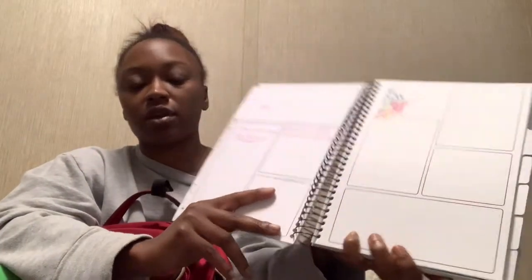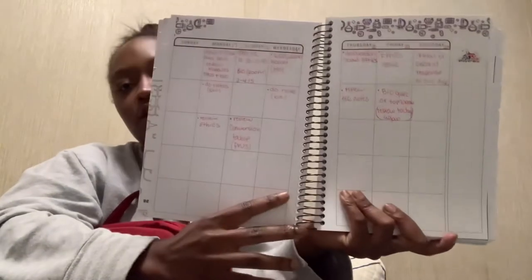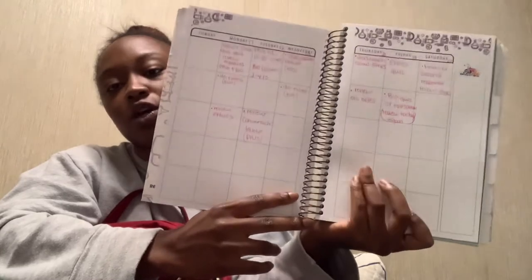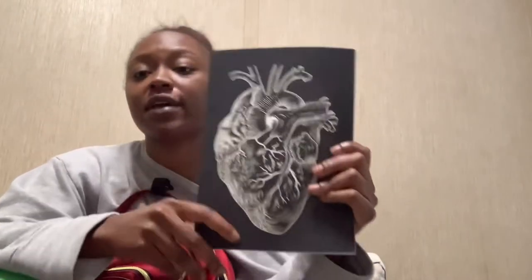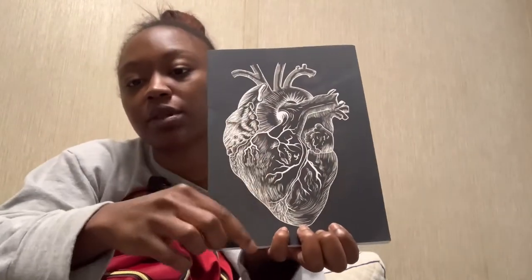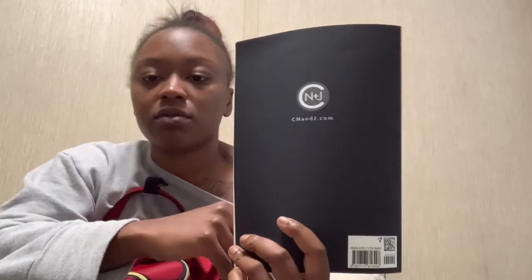Here you can see some things I had written from July, and flipping the page shows the same format from the first week. Taking my planner to class every time helps me make sure I get everything done. I also have a regular notebook — matte black with a heart layout on the front, also from Amazon.